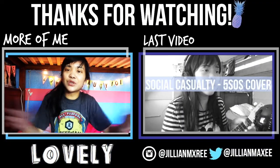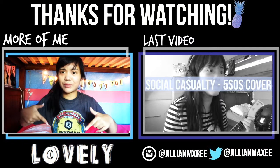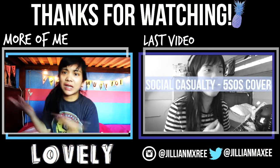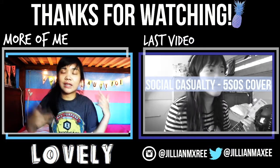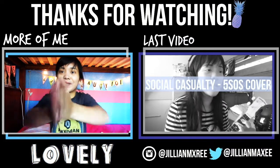I think that's about it for my favorites! I hope you guys all enjoyed — please subscribe, like, and comment down below. Check out my social media: Twitter, Instagram, Snapchat, Vine — all linked below. I'll talk to you guys later, bye!